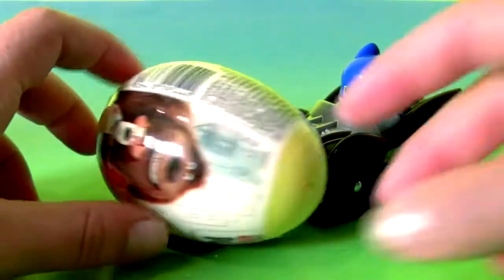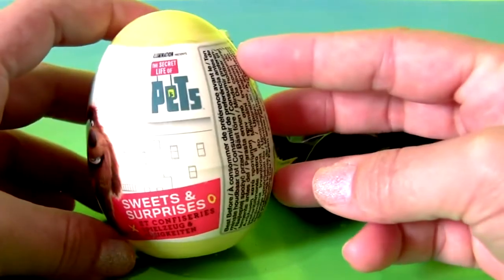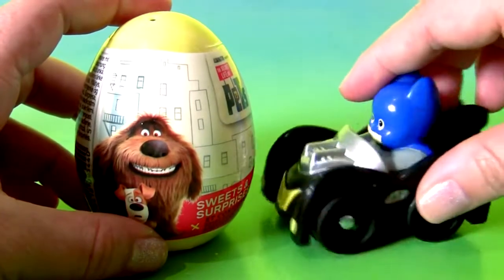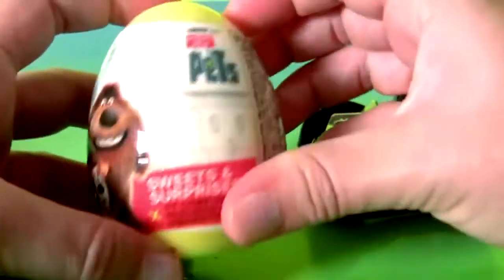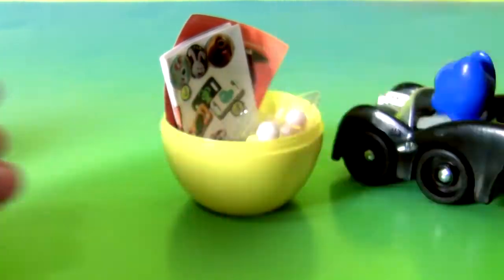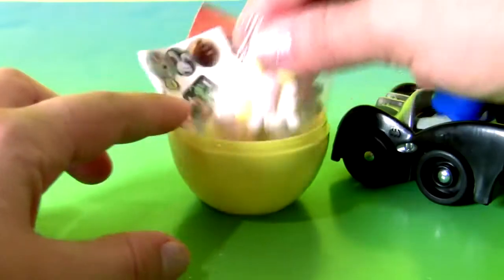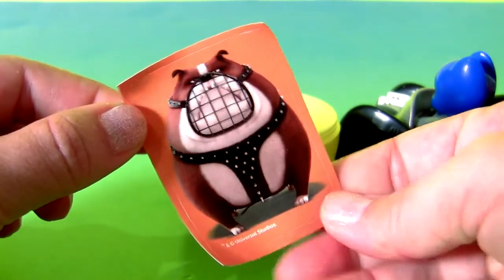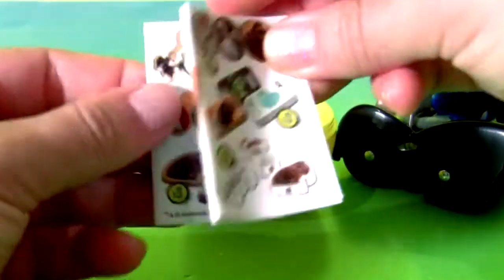Special delivery for Batman! Secret Life of Pets egg! Ooh, I love this movie! Yellow egg! This is a little ball! Candy! Sticker! Sticker! And a flyer!